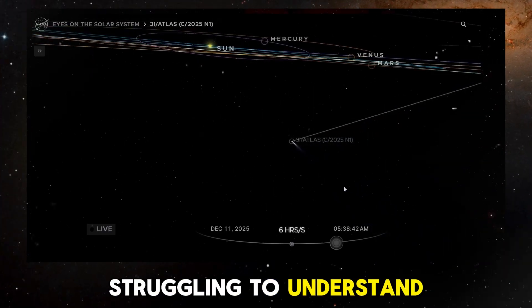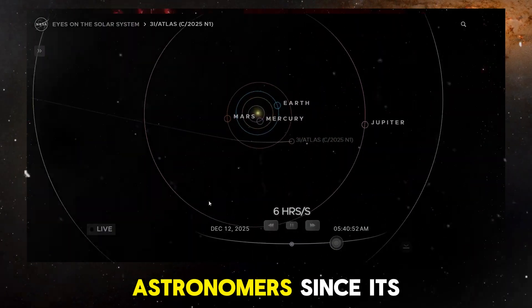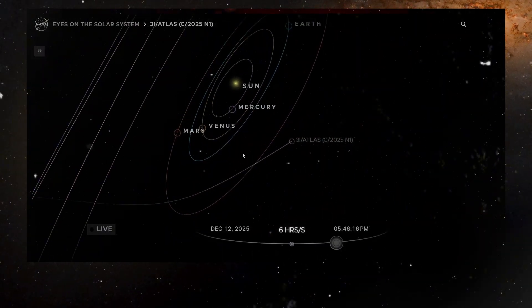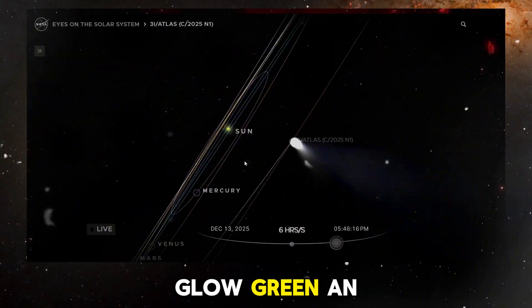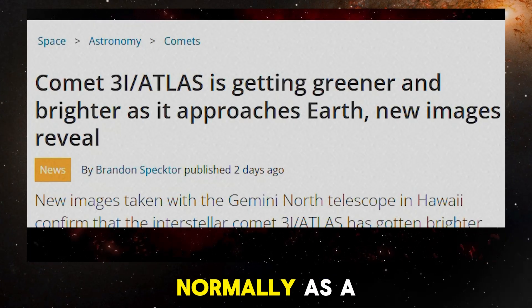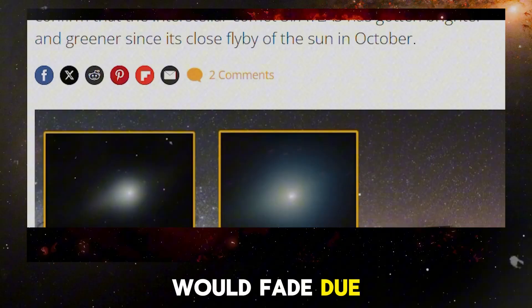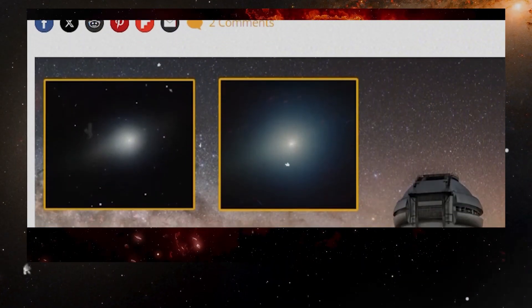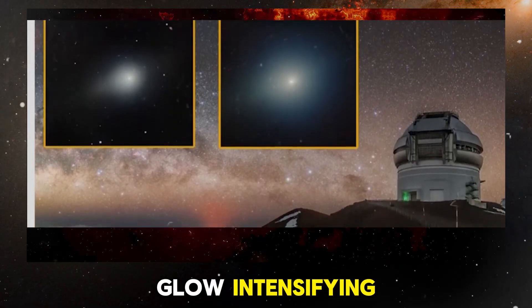Scientists are still struggling to understand the behaviour of 3i Atlas, an interstellar object that has puzzled astronomers since its discovery. Despite being farther from the Sun, it continues to glow green — an unexpected phenomenon considering the laws of physics. Normally, as a comet moves away from the Sun, its colour and brightness would fade due to reduced solar energy. But 3i Atlas is showing the opposite, with its green glow intensifying.